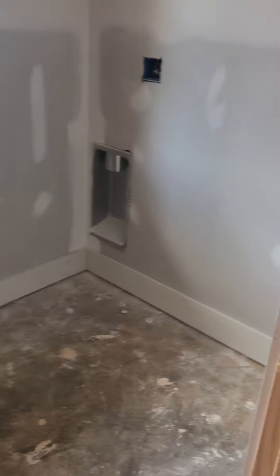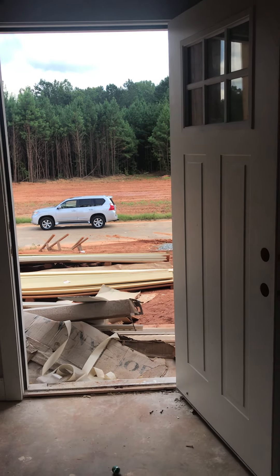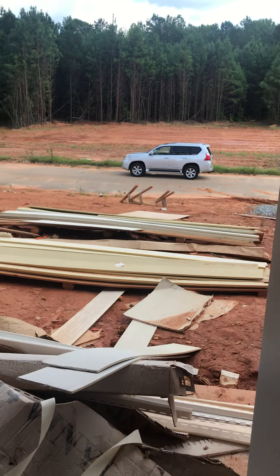This is the laundry room. This is the foyer. We do have a little covered porch.